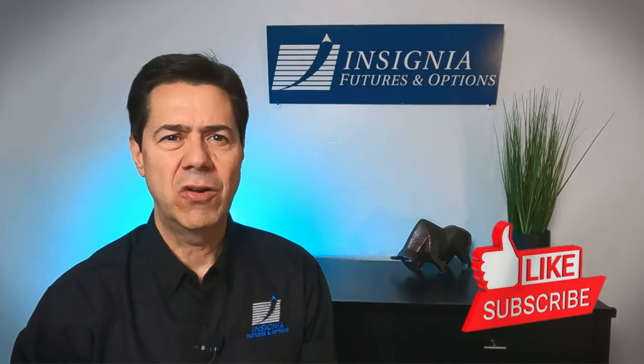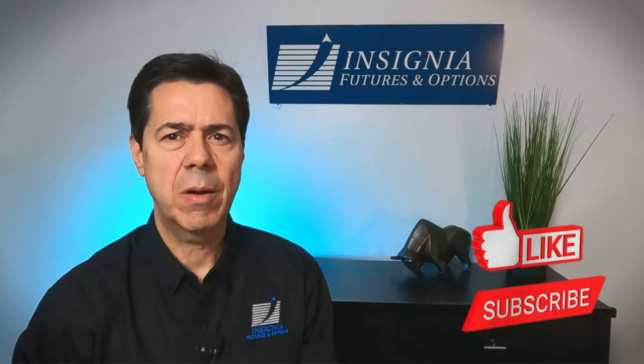I hope you're finding this video informative. Please take a moment to click the like and subscribe buttons below if you'd like to see more videos like these.